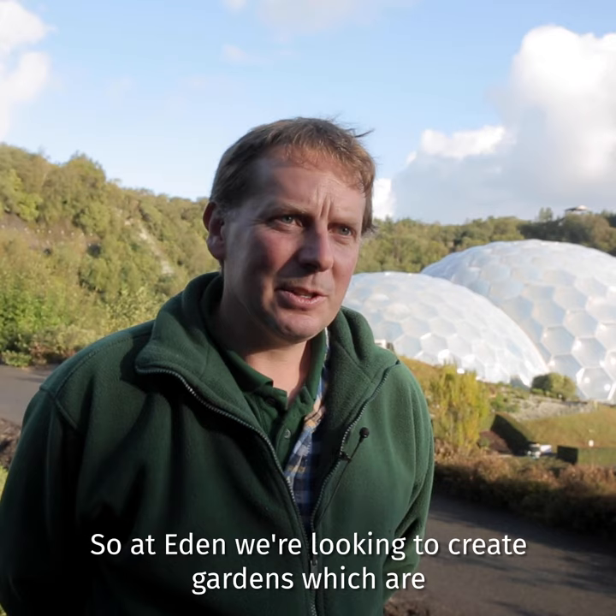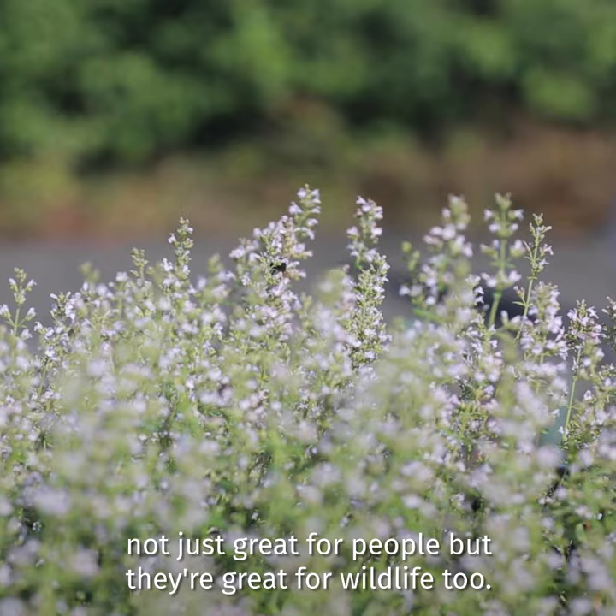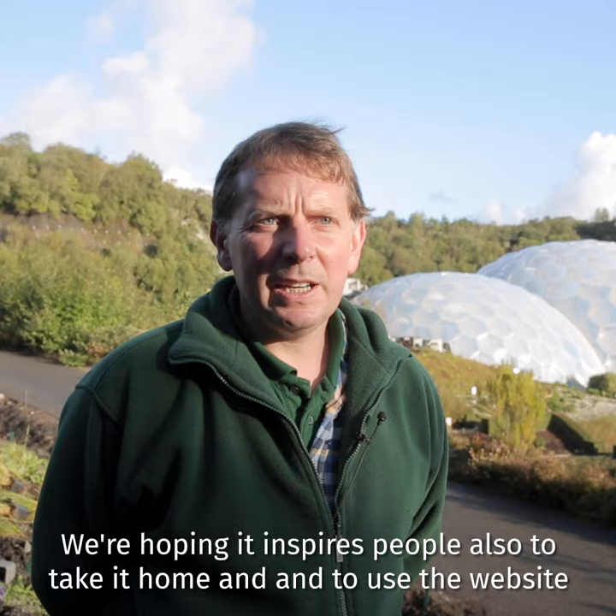At Eden we're looking to create gardens which are not just great for people but they're great for wildlife too. We're hoping it inspires people also to take it home and to use the website to create their own plantings whatever their space in their garden.